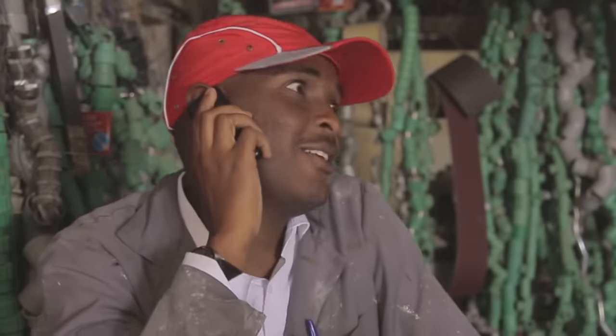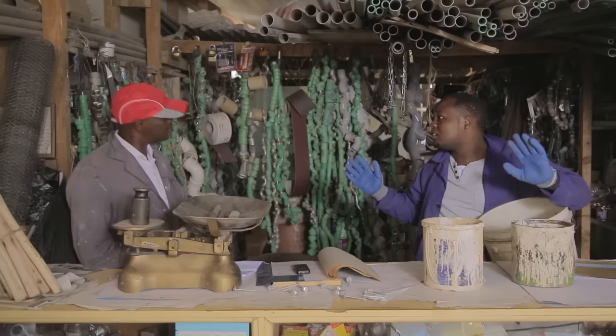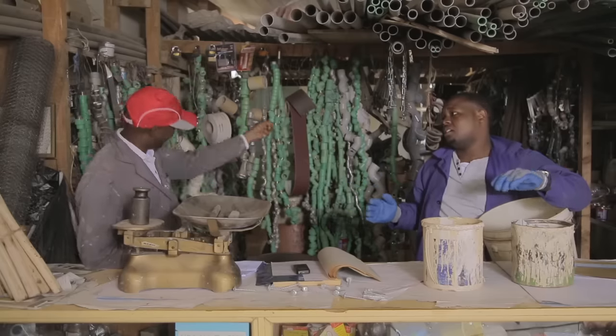Tukulete, eh? Sawasawa. Boss, iwa kuna kwa stock. Check stock ya last year. Kinjana, hangaria.